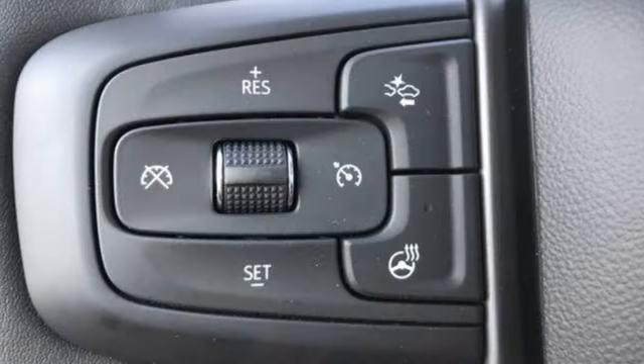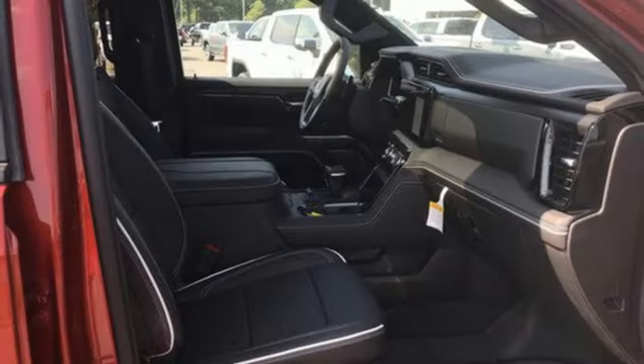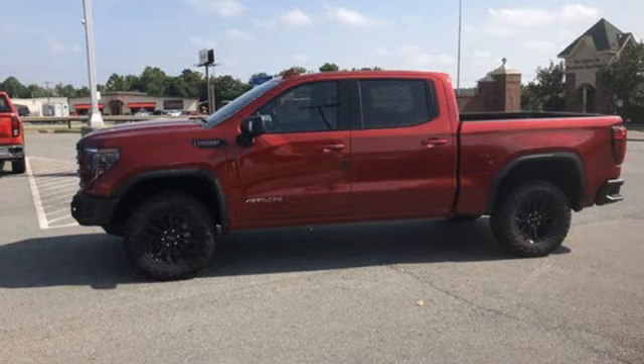Heated and ventilated leather bucket seats, express open and closed sliding and tilting sunroof, premium shocks, auto dimming rear view mirror, and automatic transmission.